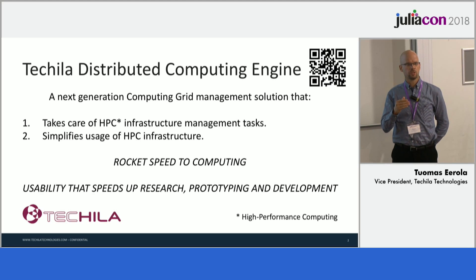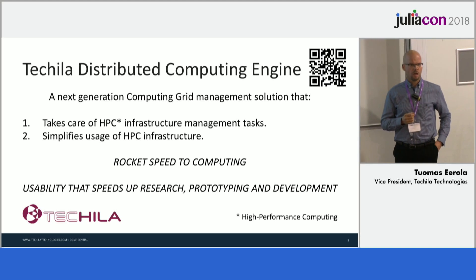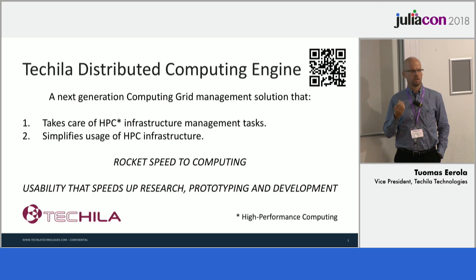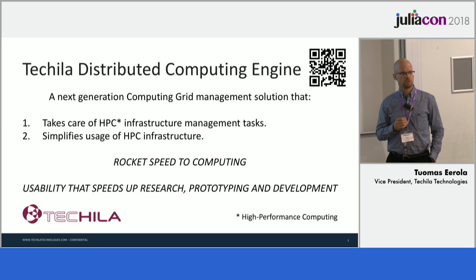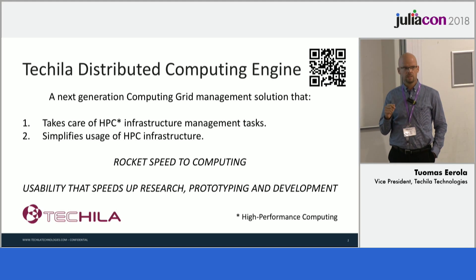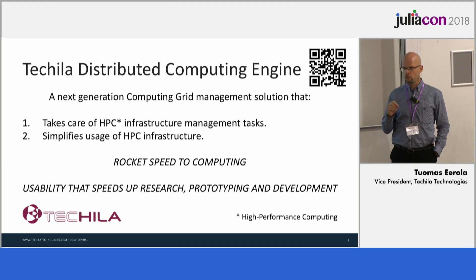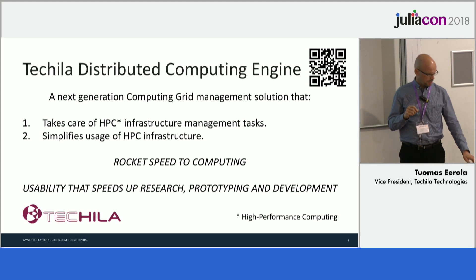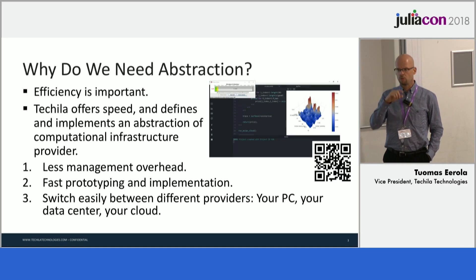This summer we released the Julia package that makes the same solution available directly from Juno or your Jupyter notebook. All high performance computing grid compute solutions promise fast computing, but unlike the others, Tequila is unique because we provide abstraction and we simplify the use of compute infrastructure.